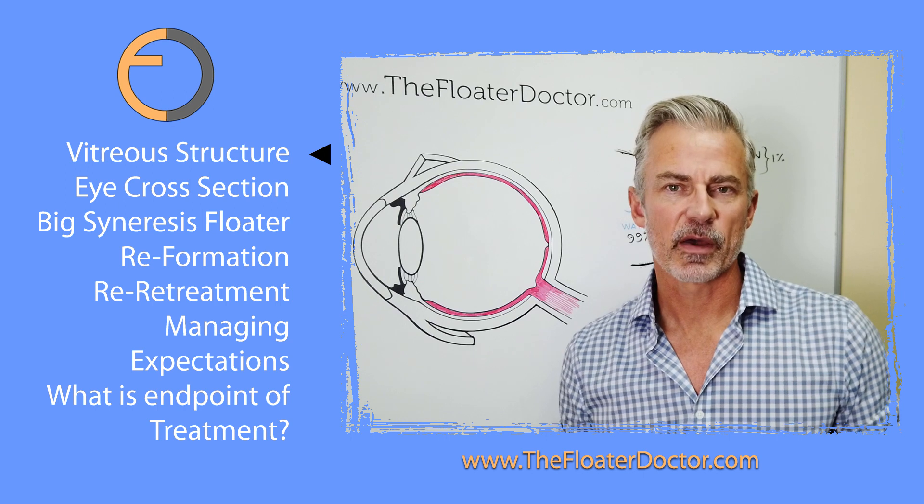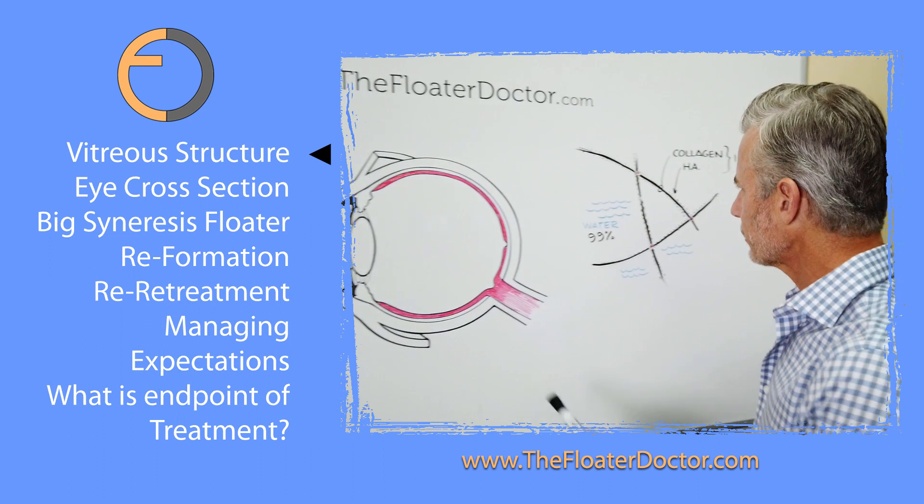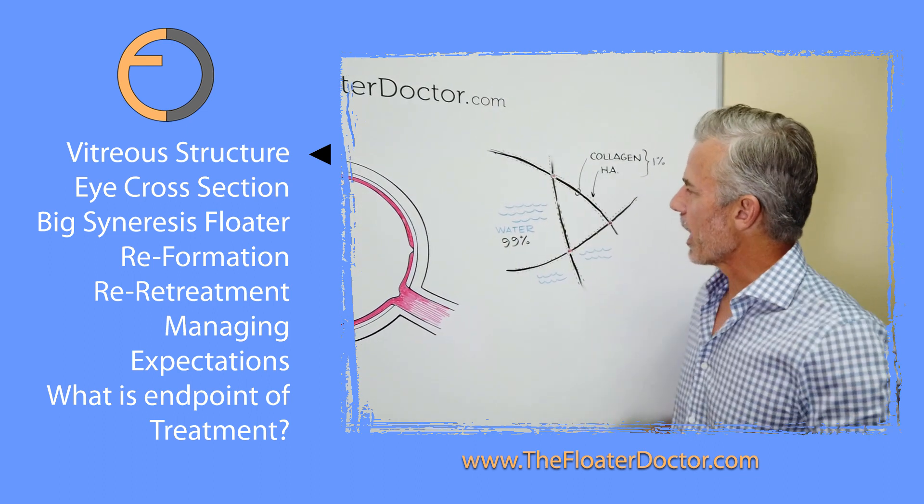First, we're going to talk about what is the vitreous and what's going on there — this will help explain it. So, over here, I have a little schematic.